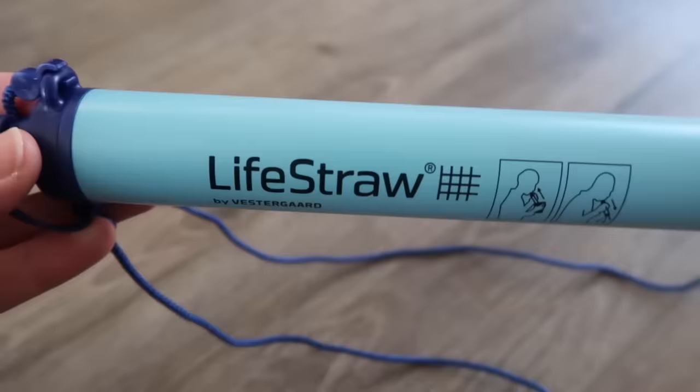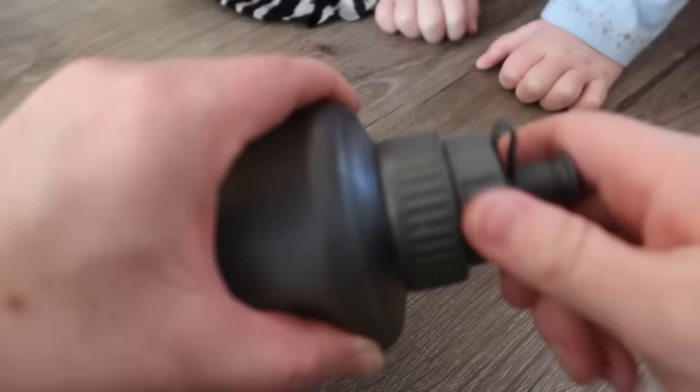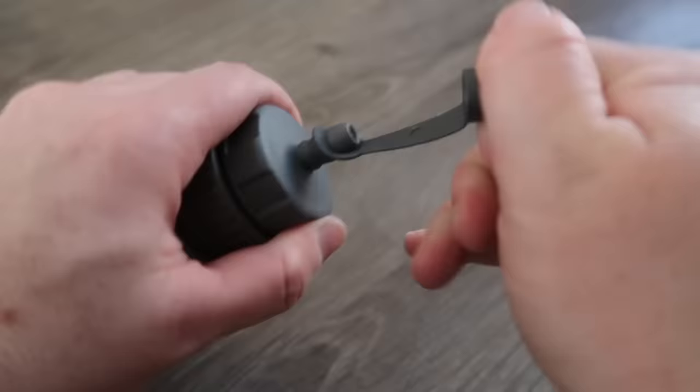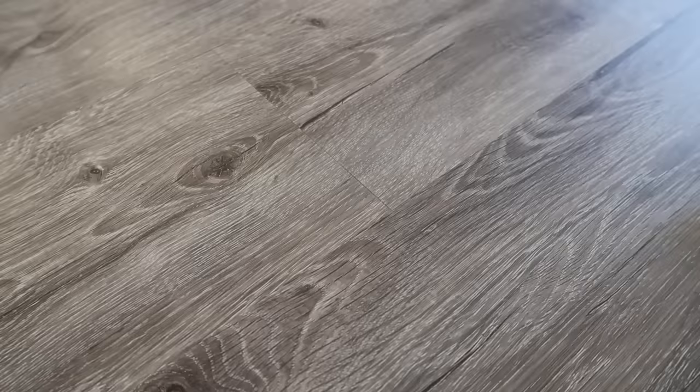Now onto the water section. These are LifeStraws. My husband and I love hiking and we use these when we hike — they work amazingly. We have a few of the standard ones, and we also have a LifeStraw with a jug attached. You can fill up the jug and it has the filter inside, so you can pop the lid off and drink it just like that. It makes it a little bit easier with kids.